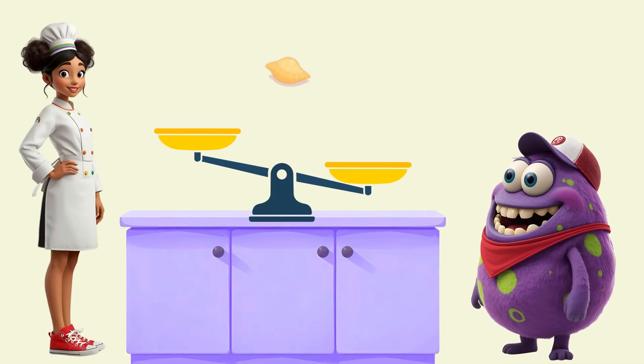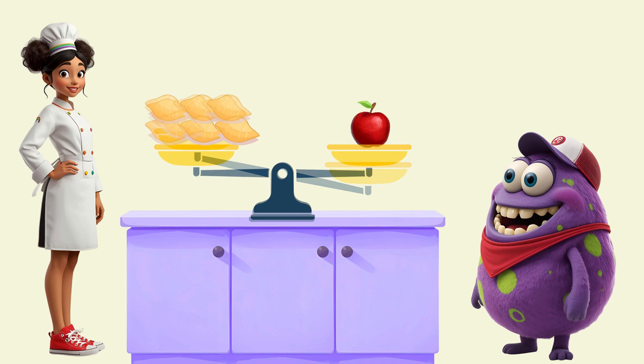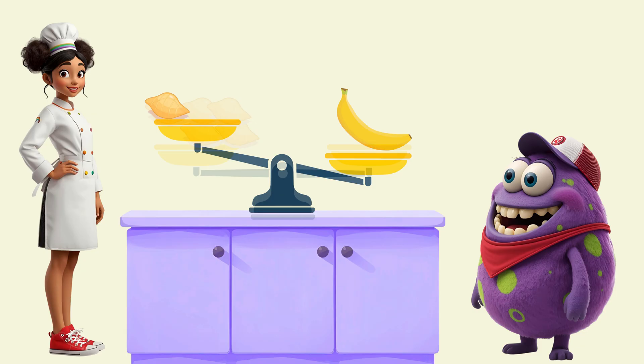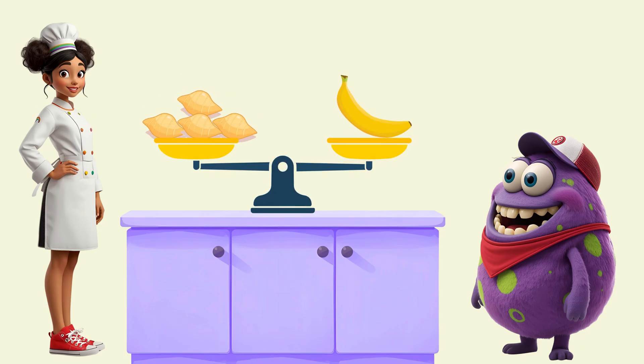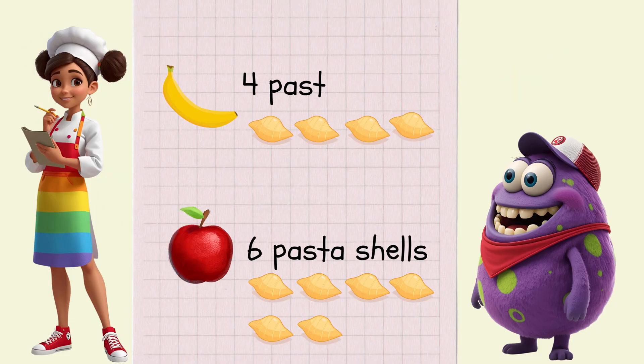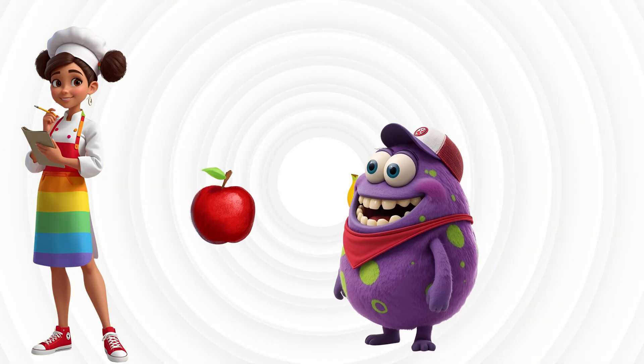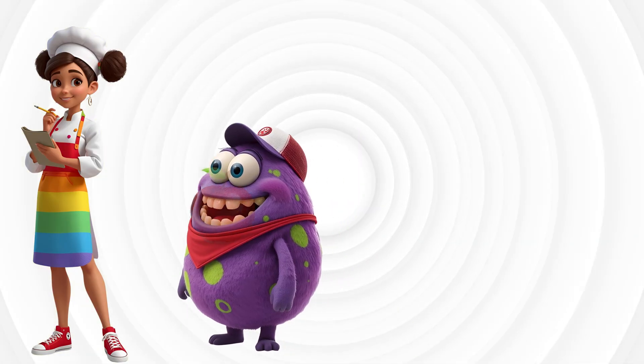Let's check. We'll use pasta shells to measure. Apple weighs one, two, three, four, five, six shells. Banana weighs one, two, three, four shells. Apple's heavy, banana's light. Six shells, four shells, that's just right. Into Monster Munchy they go. Heavy light, now we know.